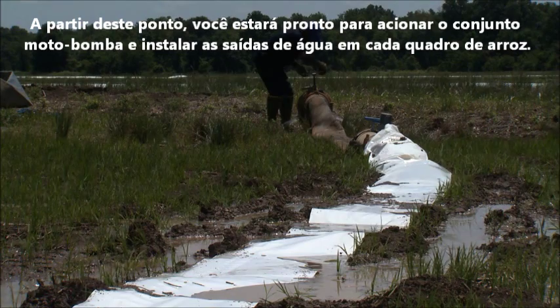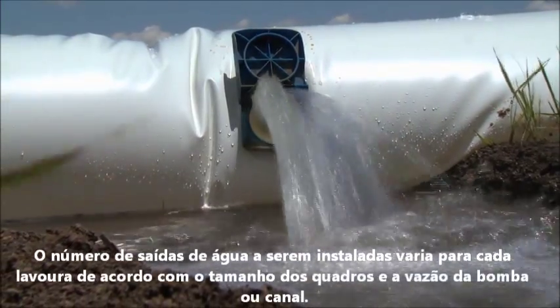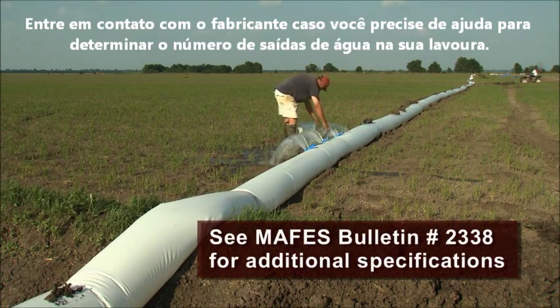At this point, you are ready to turn on the well and install the gates in each paddy. The number of gates will vary for each field depending on the size of the individual paddies and the flow rate of the well. If you need help determining these numbers, be sure to visit with a consultant.